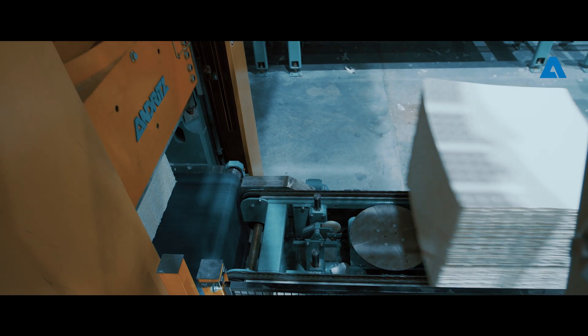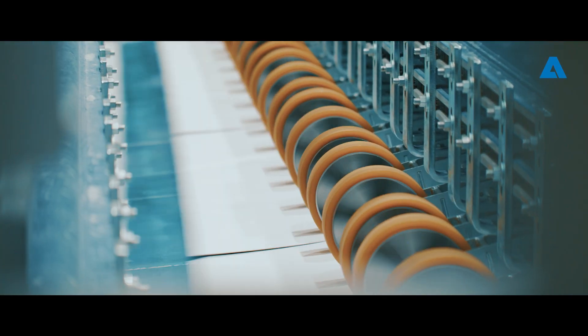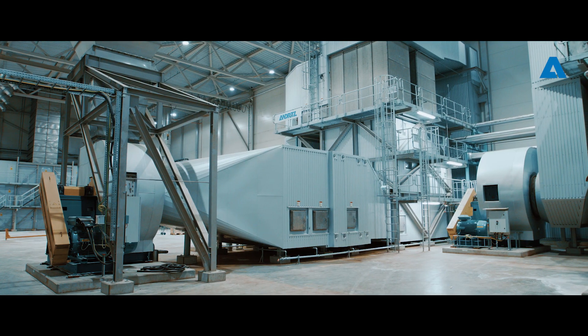In this project from Andritz, we have four main areas. The first one is the pulp drying machine, and there we have many innovations. Maybe the biggest one is the heat recovery system.